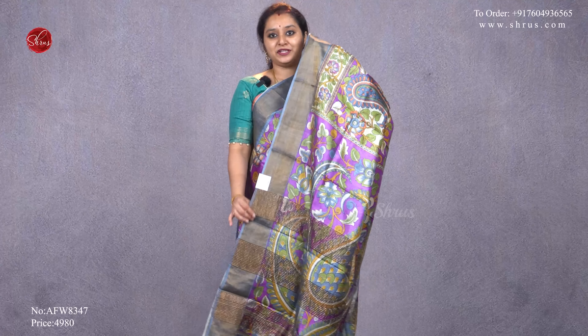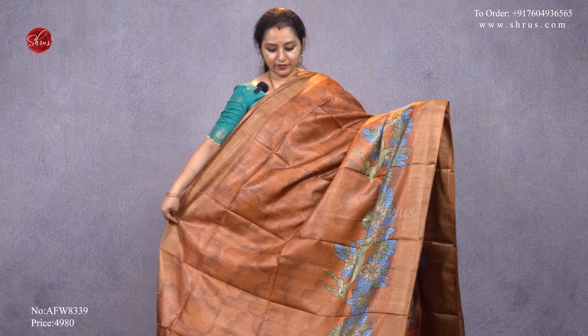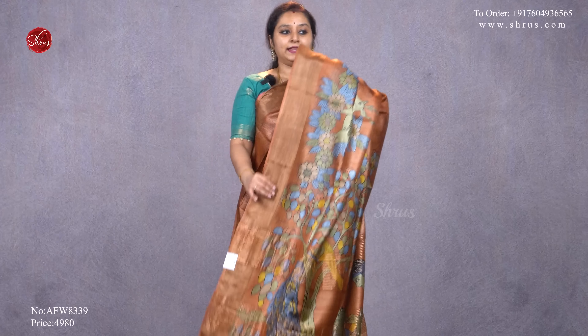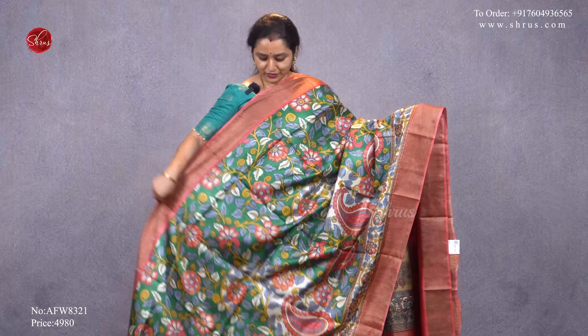Next we have a light brick orange with a self-printed pattern all over the body, with nice floral and deer patterns in the lower half of the saree, gold borders on either side, a beautiful printed pallu, and a plain self-brown color blouse, priced at 4980. Again a different shade in tussars — a bottle green with a peach, peach color borders, floral designs all over the body, a beautiful paisley designed pallu, and a plain peach color blouse, priced at 4980.